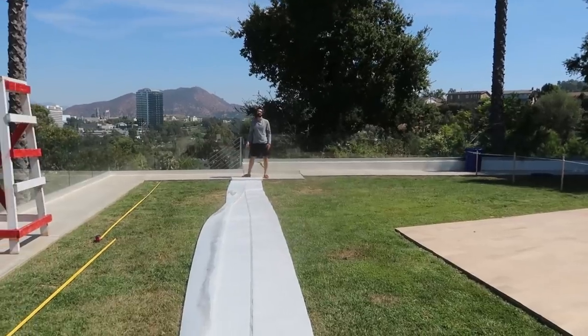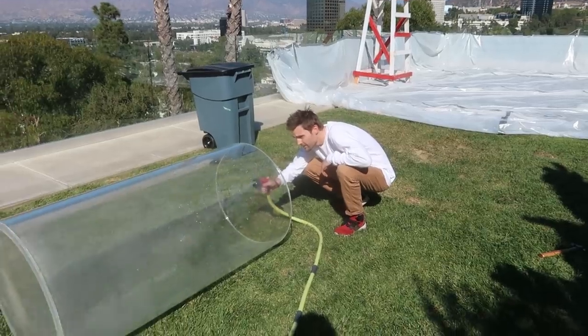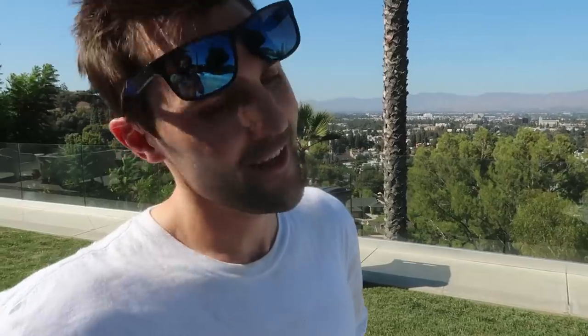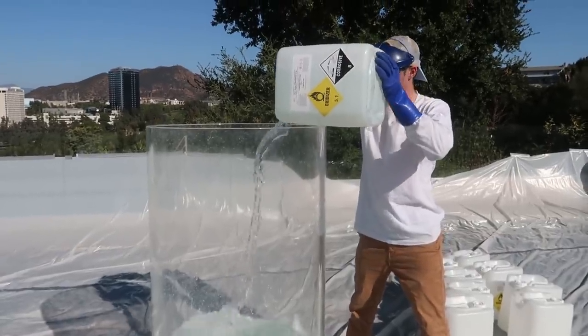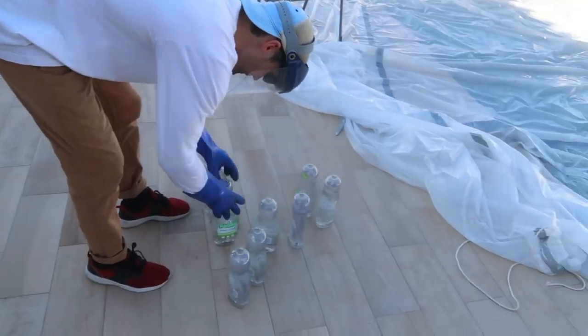The next step is to add all the hydrogen peroxide, then mix the potassium iodide — get geared up and we'll be ready to rock. We're going to put a total of nine and a half bottles of Palmolive Pure Clean dish soap into the mixture.